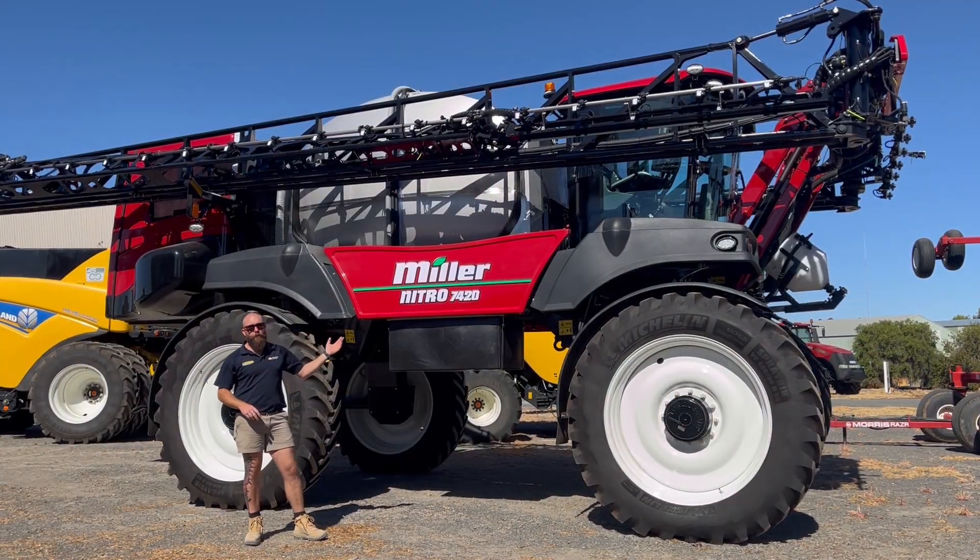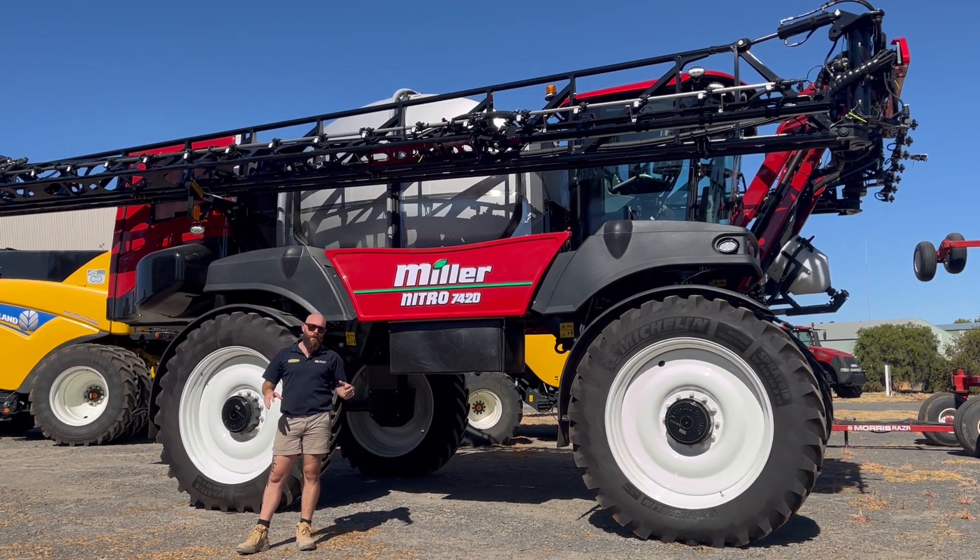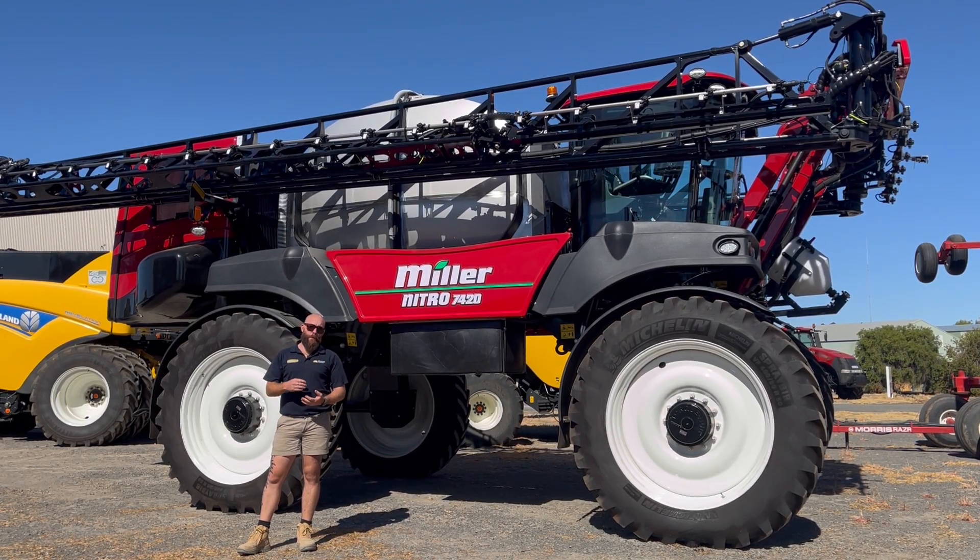We have a similar one to this floating around on demonstration in the Wimmera area. It's an 8,000 litre, 36 metre boom.